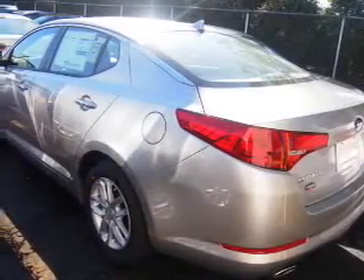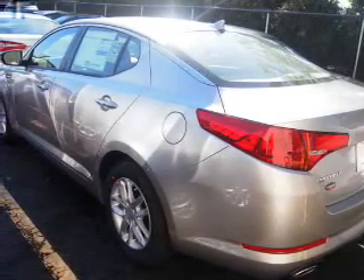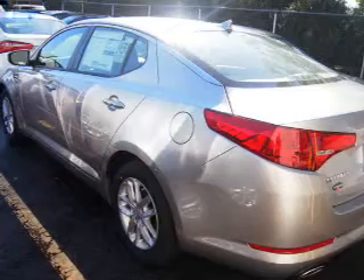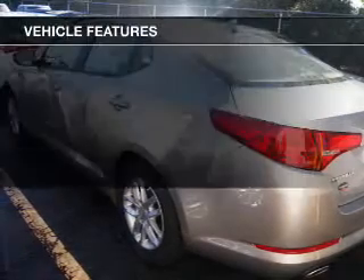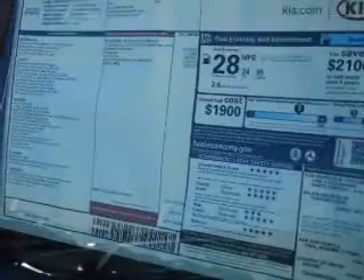The powertrain includes front-wheel drive with an efficient four-cylinder engine driven by a six-speed automatic transmission. You will appreciate the safety feature of anti-lock brakes. And with these notable features, you won't want to miss out on the opportunity to own this amazing ride.